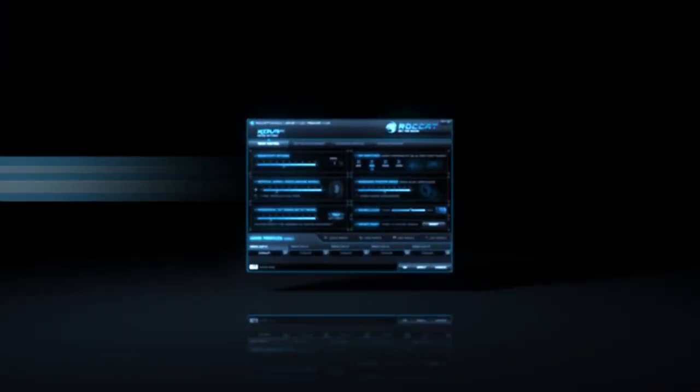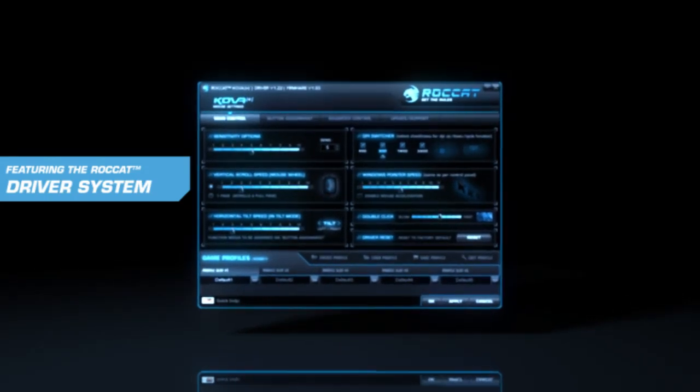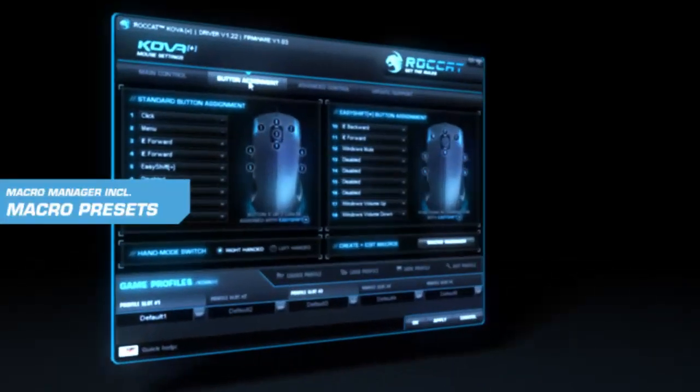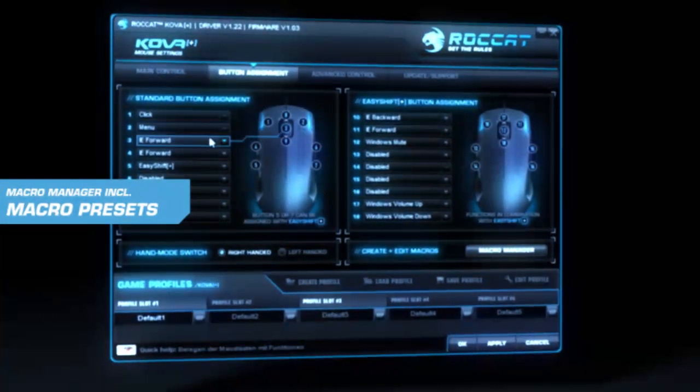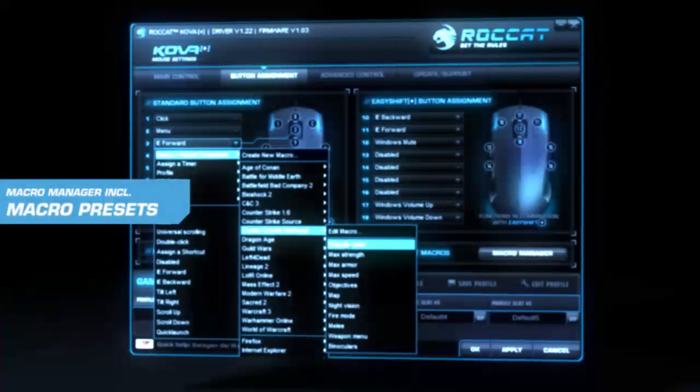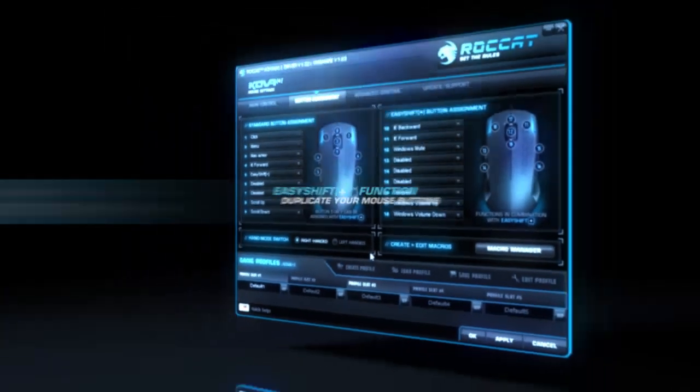The Rocket Cova Plus now also features the famous Rocket Driver System. Create your own macro sequences or use one of the included macro presets — for all popular games, multimedia and office apps.